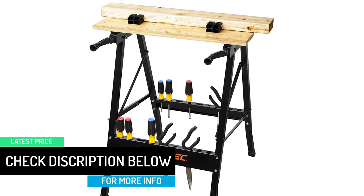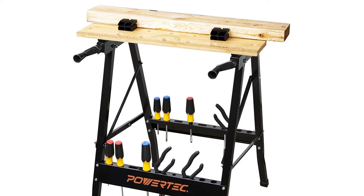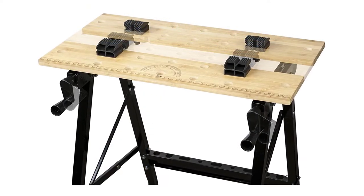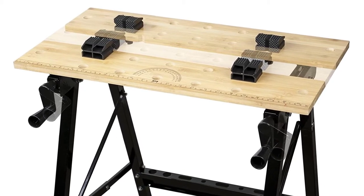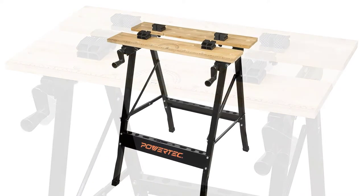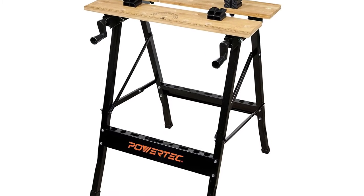The great thing about it is its portable design that allows for easy transport and storage. At the same time, it also features fully adjustable vice panels for project versatility. Plus with its heavy-duty steel frame, the whole workbench is very tough and sturdy. This is one high-quality portable folding workbench to have, so don't forget to check it out.